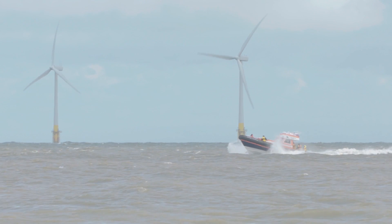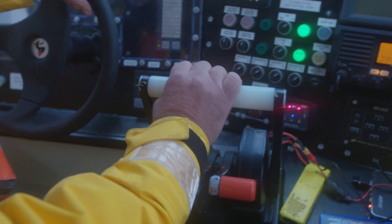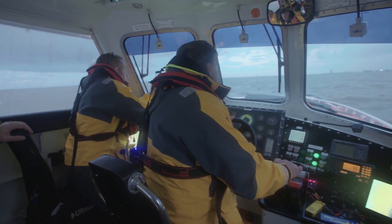The biggest problems we have is a mixture of everything really. Last week, for instance, we were searching for a diver for 14 hours. We do have searchlights on the boat, but they're quite limited. If there's someone in the water, then obviously the radar's no good. You just need to keep your eye out.